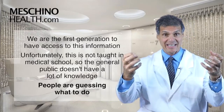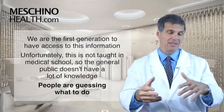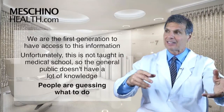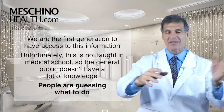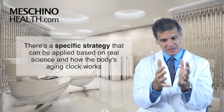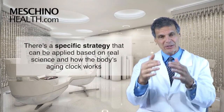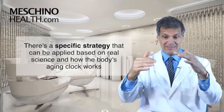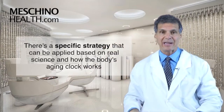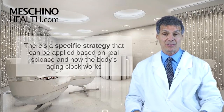What's unfortunate is that this information isn't being taught in medical schools, and the general public doesn't really know how to do it. People guess — they take vitamin C, ginseng, echinacea, green products, hormones — but we now know there's a specific, science-based strategy you can employ, based on how the body's aging clock works, to help prevent major age-related changes so you can stay functional.